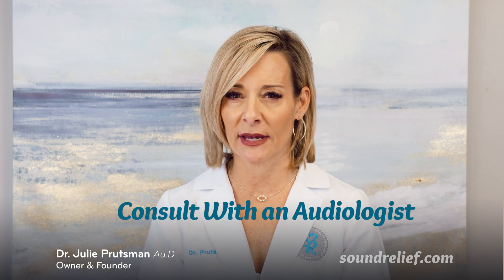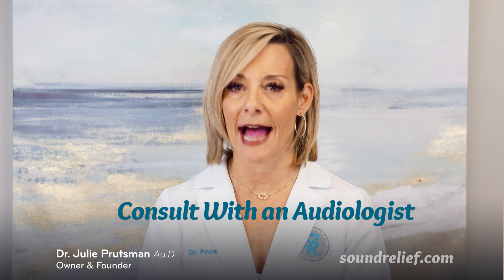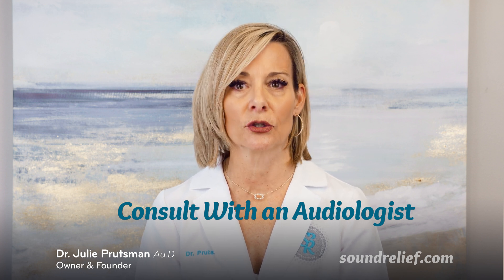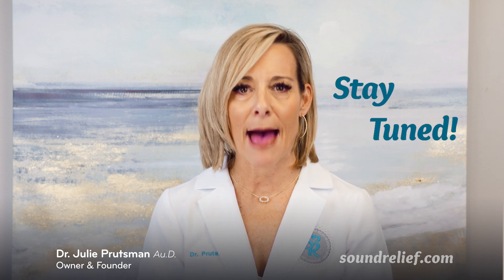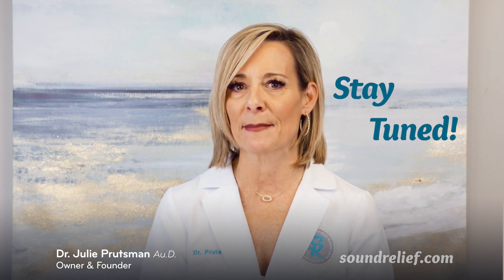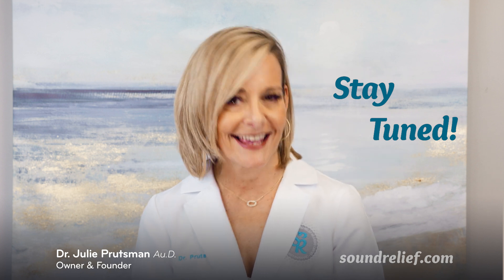Think of them more like the first pair of readers from the pharmacy to clear up the fine print. For those experiencing persistent hearing challenges, the best next step is to consult with an audiologist. A comprehensive hearing evaluation and professional guidance will ensure you find a solution tailored specifically to your needs. Stay tuned — I'll be diving deeper into Apple's hearing test features in an upcoming video, where we'll discuss how this technology could complement, not replace, traditional hearing care.